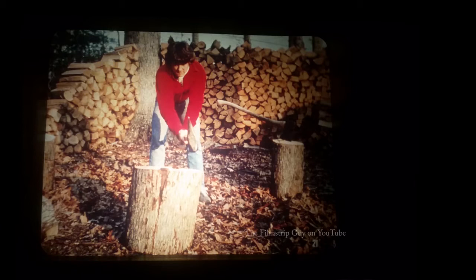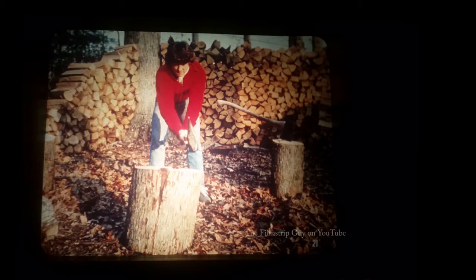A wedge also changes the direction of the force. The downward force of the pounding is changed to a sideways force that splits the log. A needle is another wedge — its sharp, narrow point spreads apart the fibers in a piece of material, and then the wide part of the needle and the thread can be drawn through the fabric.